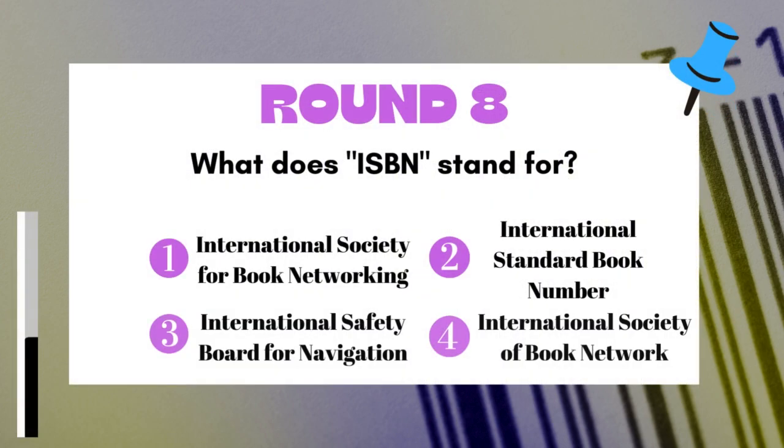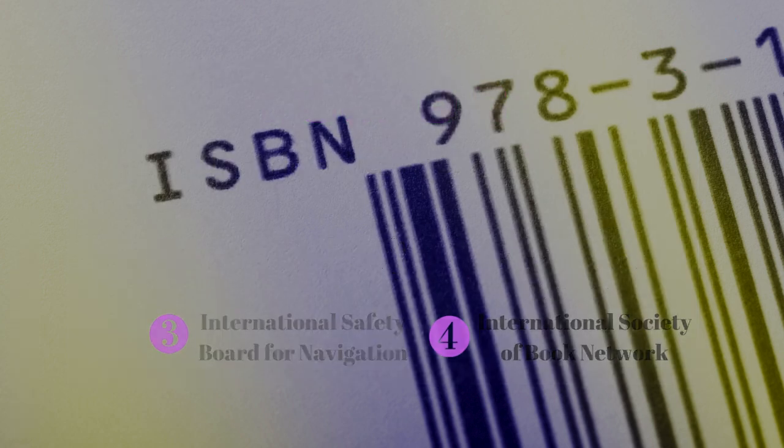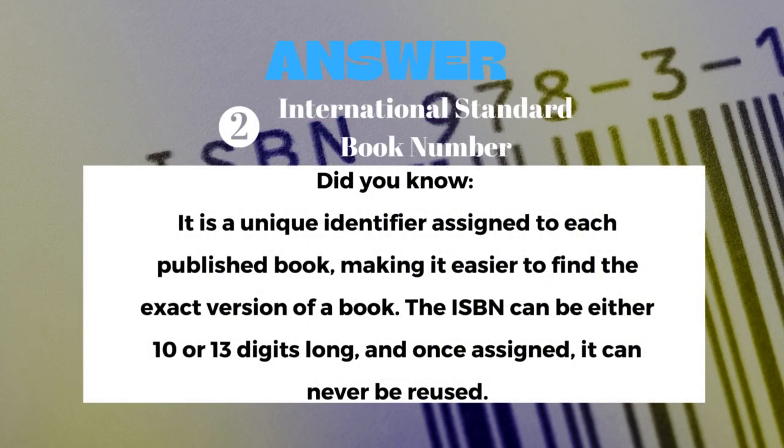Round 8: What does ISBN stand for? The answer is International Standard Book Number.